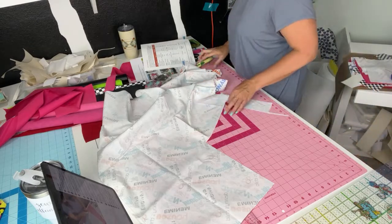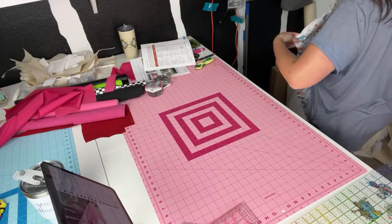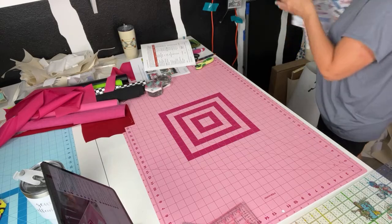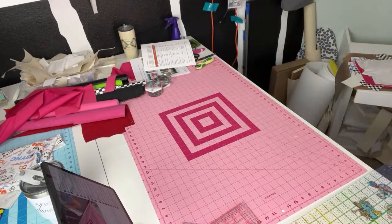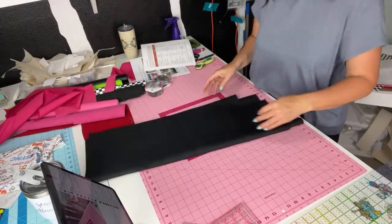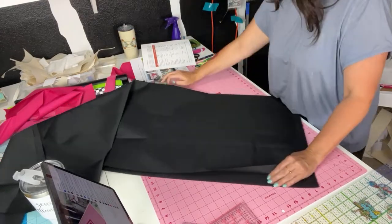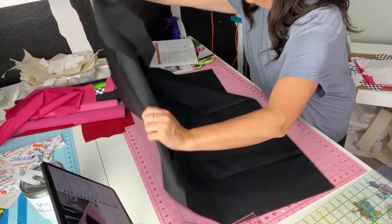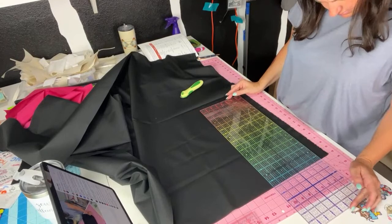I just need some black canvas. Actually, yes — I'll do the snap tab out of the black. My tummy just growled! Getting hangry — that's never a good thing. Let me go get some black canvas and then we'll be done. Last but not least, let's do our interior main linings. Kathy, do you think I can sew this Road Tripster up on a live or do you think it's too many pieces and will take too long? I would love to sew this up on a live.